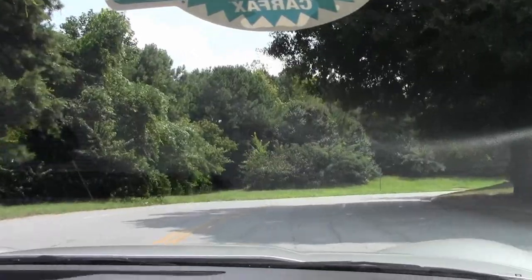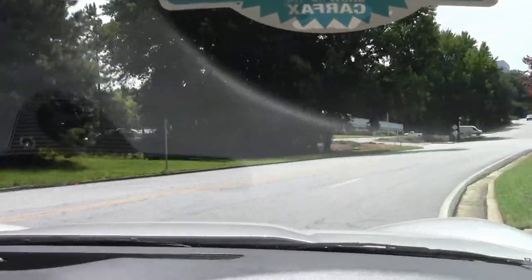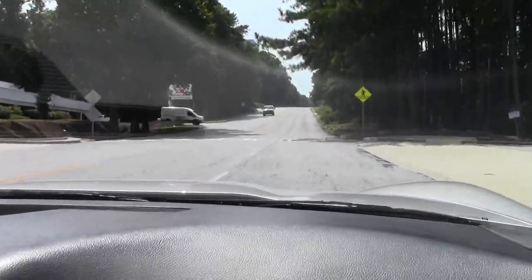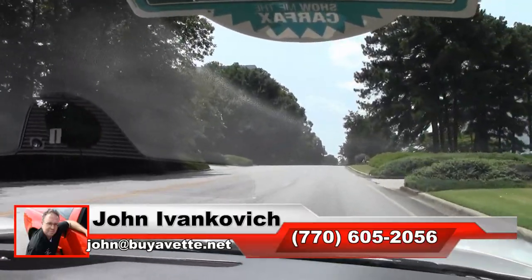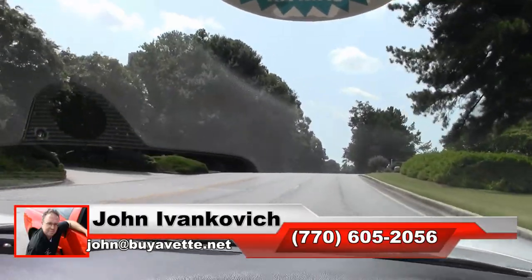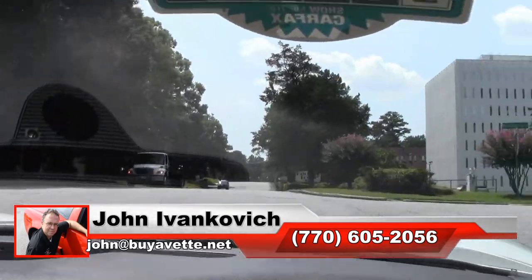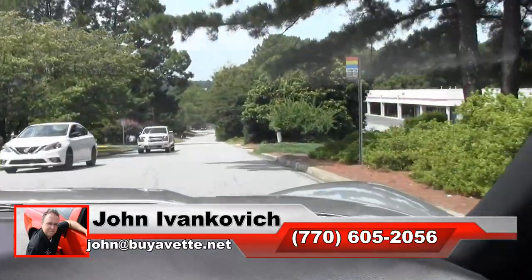As we make our way up the hill, you guys know — 770-605-2056 or email john at buyevent.net. We've just recently brought in four beautiful Z06s. So if you are in the market, we have a lot to choose from. Give me a call at 770-605-2056 or john at buyevent.net. We'll look forward to seeing you all out on the road.